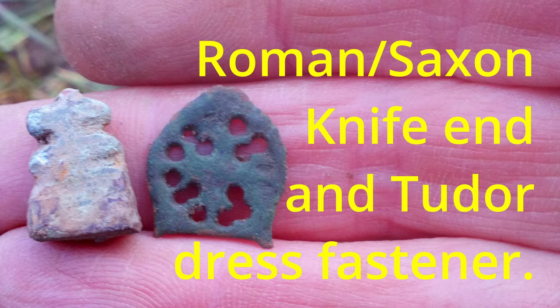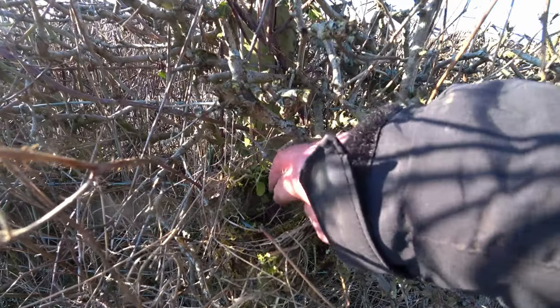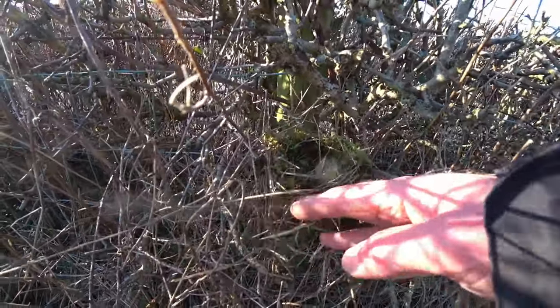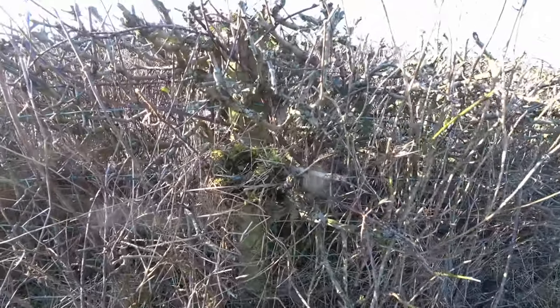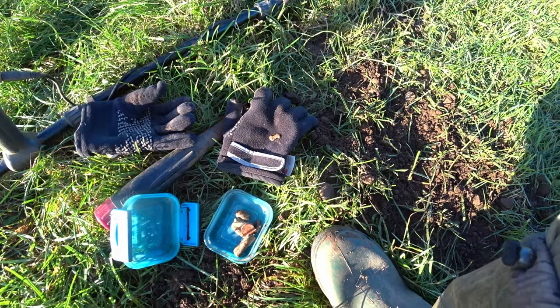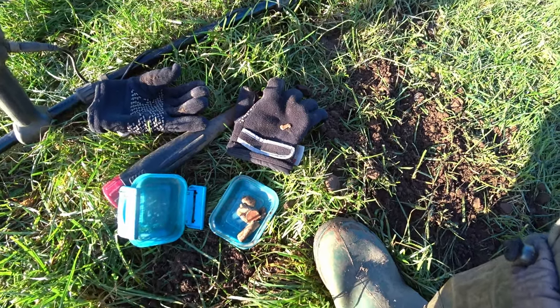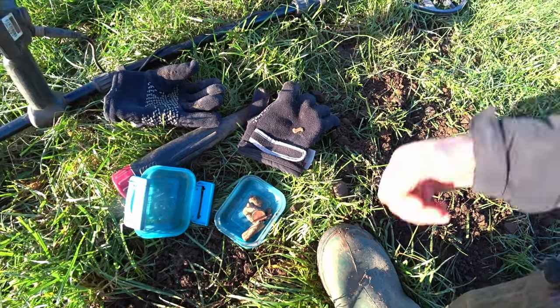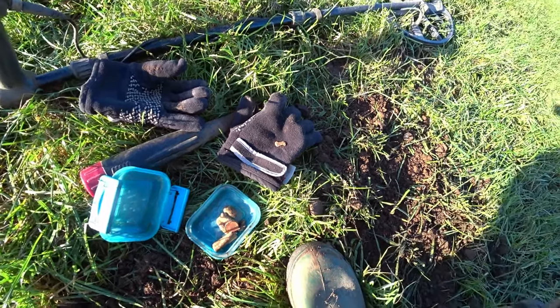A little bird's nest has appeared now that the hedge has been cut back. I'm back on the Saxon field. The grass is a bit shorter, could be even shorter.